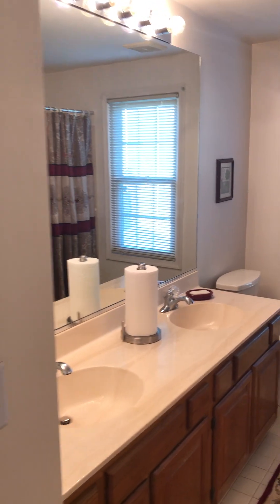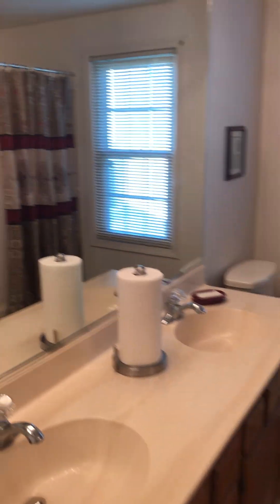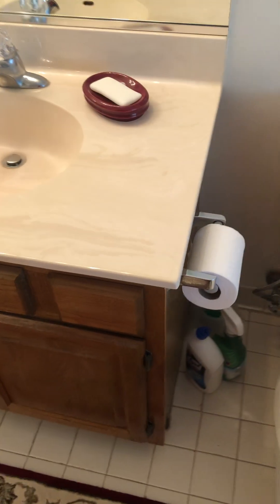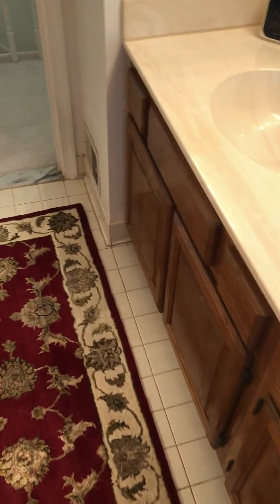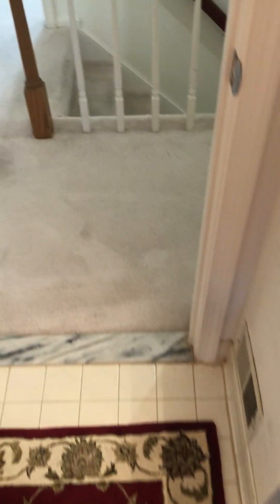Hallway full bathroom with a dual vanity. Tile enclosure on the shower — pretty clean, definitely usable. Caulking is not bad; maybe a little bit of touch-up might be good, but overall not bad at all. Tile floor — a little bit dated, but definitely fully functional. Doesn't look bad by any means.